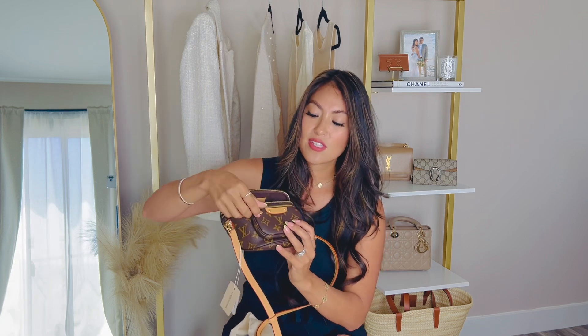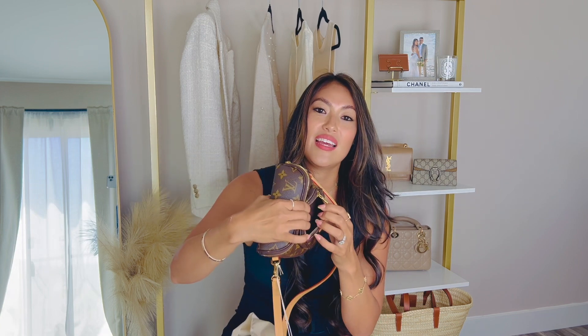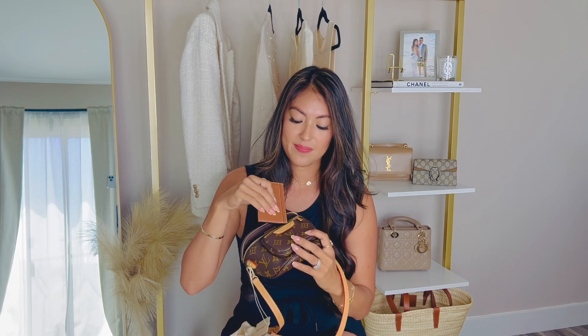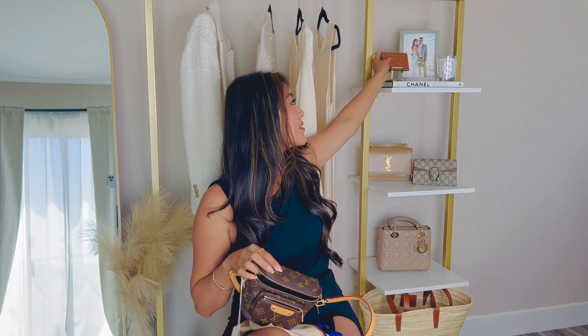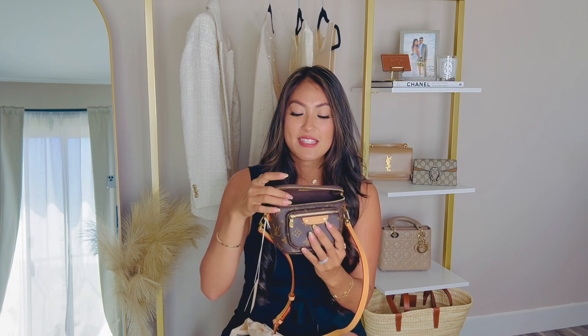It has a little small pocket right here on the front. You can probably put a lipstick or some coins — you can put your IDs, I'm pretty sure. Let's try it — I have a card holder here, let's see if it fits. Maybe not. Yeah, definitely not, it doesn't fit. So you can definitely probably fit a mirror or lipstick. I will definitely do another video sharing what fits in this bag.